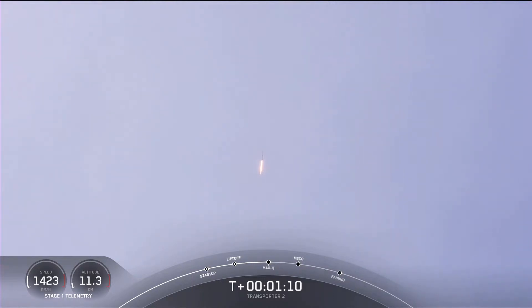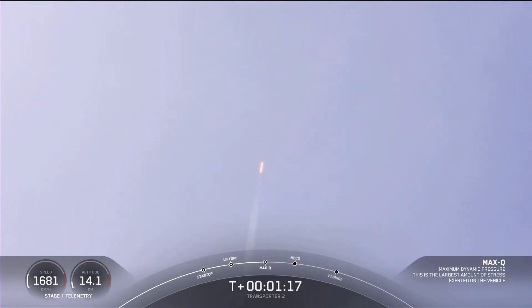MAX-Q. You heard the call-out — we've passed the period of maximum aerodynamic pressure. Falcon 9 is now headed south along the Florida coast. All is looking good with the first stage trajectory.